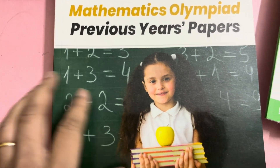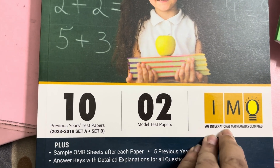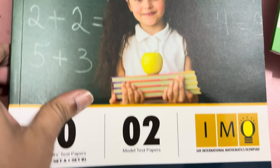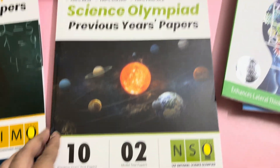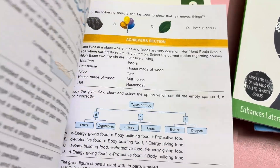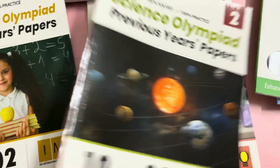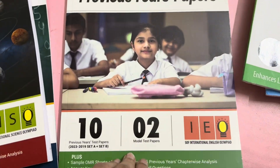Now these are previous year questions. This is the mathematics previous year question book from 2019 to 2023, sets A and B. This is for Science Olympiad — the books are very colorful, there are sample OMR sheets and answer sheets — and this is for English.